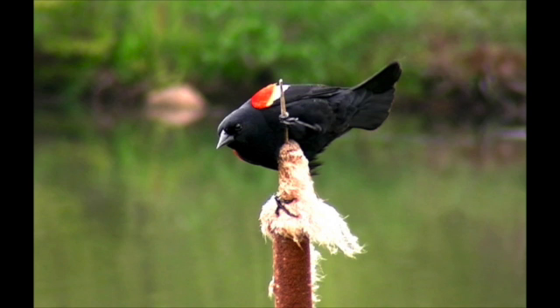Horse Barn Hill is a favorite spot for students on campus and local residents. The open fields and sparse clumps of trees are also favored by many species of birds. This is the call of the red-winged blackbird.